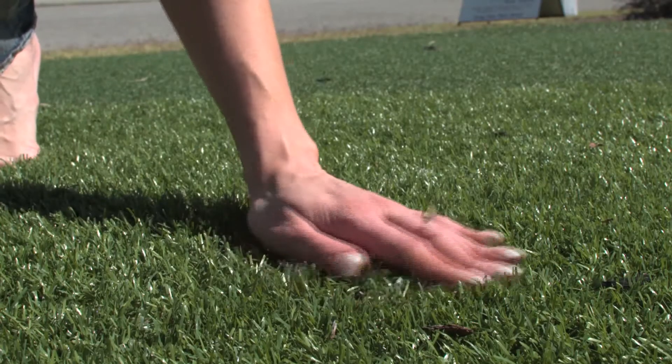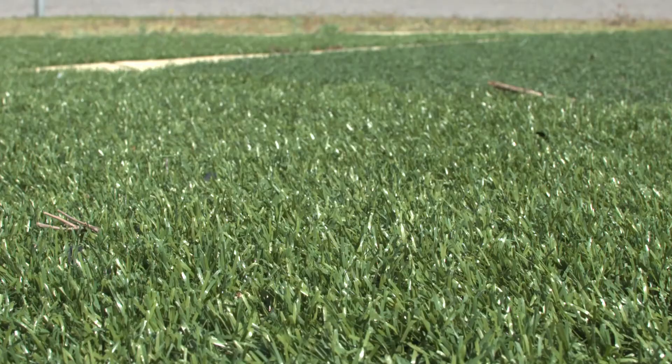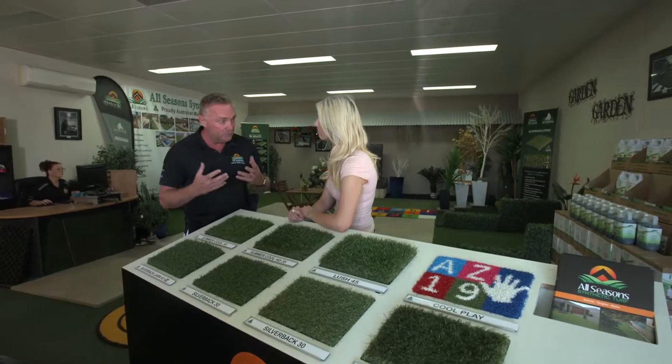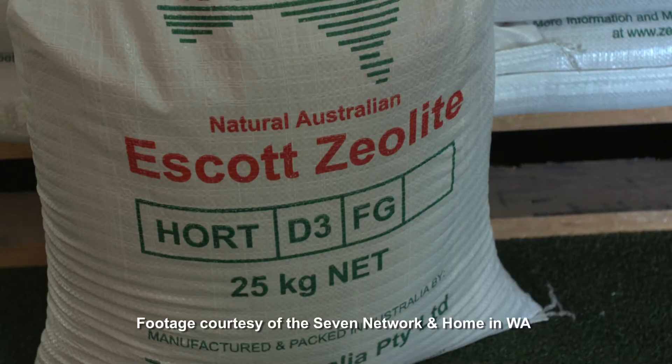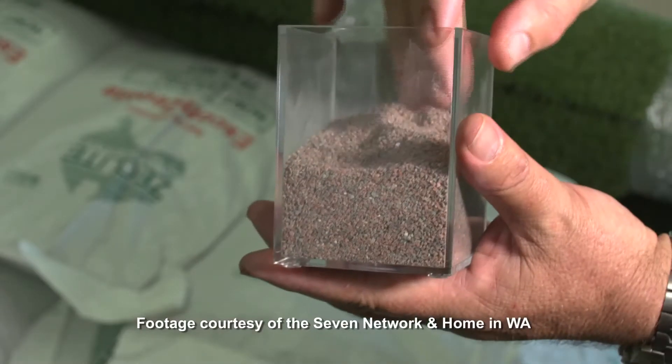Although it will still get hot on a 40 degree day, it's no hotter than decking. For people that have small kids and want something even cooler, we have an infill that will bring the temperature right down to around about real grass. That's great — it's fantastic, they love it.